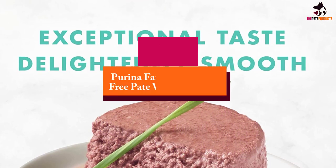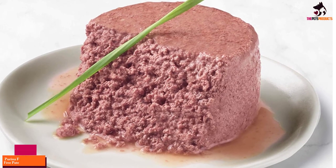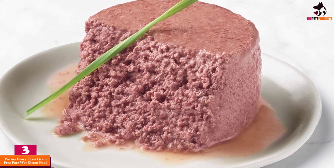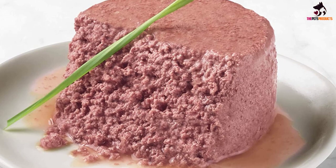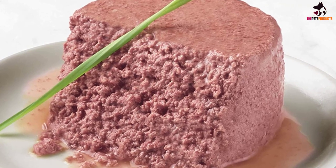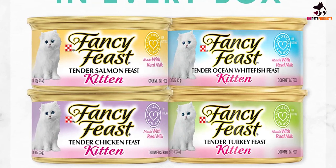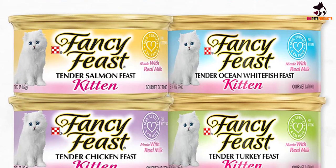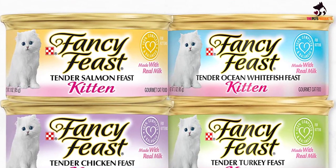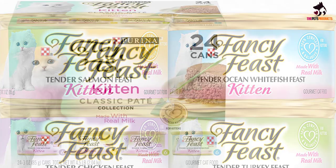At number three, we have the Purina Fancy Feast Grain Free Pate Wet Kitten Food. It's important to feed your kitten food that's specifically labeled for kittens, as it will be formulated to help support their growth and healthy development with higher protein content and calories. It should also have increased vitamin and mineral supplementation, such as calcium and phosphorus, Dr. Barrack says. This grain-free blend comes in smaller 3-ounce cans sized for kittens' appetites.